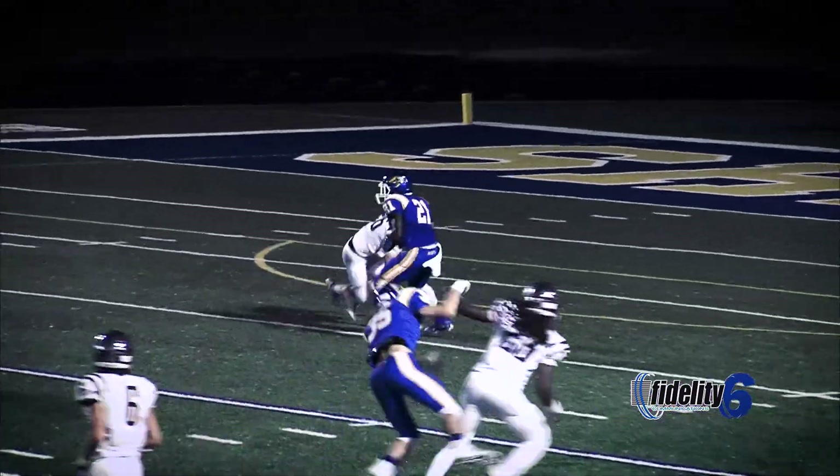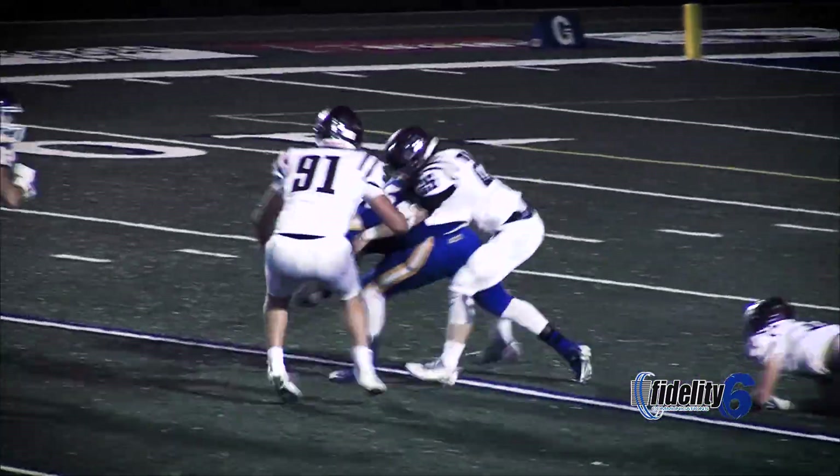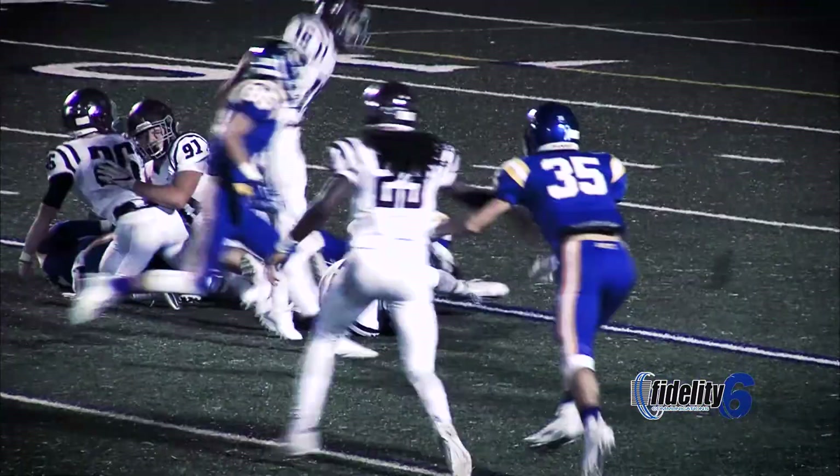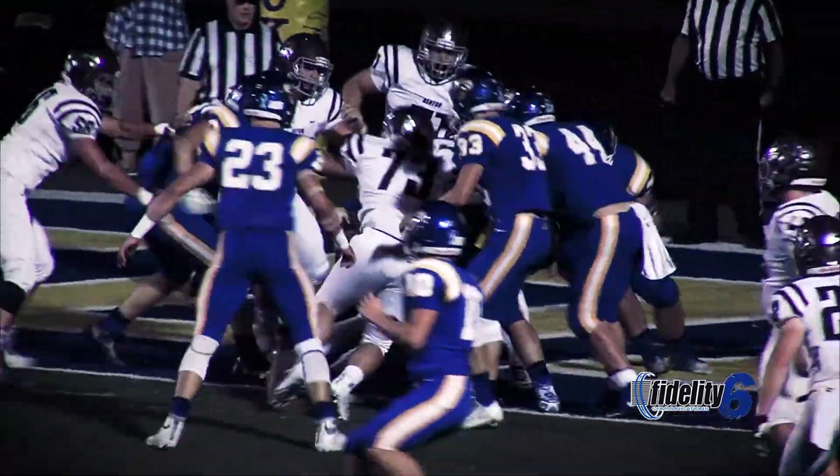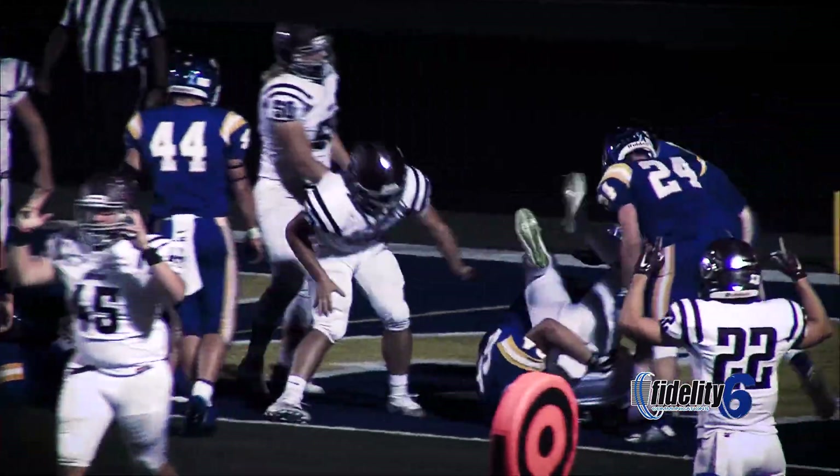Kickoff by Warwick is fielded and returned, and there's a fumble on the return — and it is recovered! Heavy set package, snap to Brayden Harris, and Brayden is in the end zone!